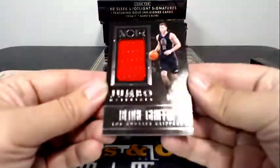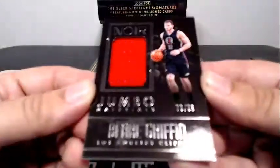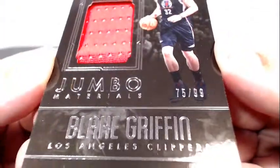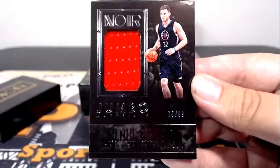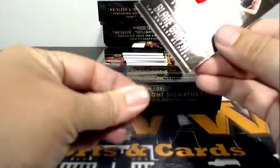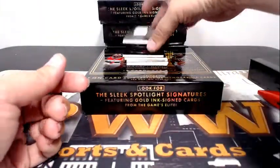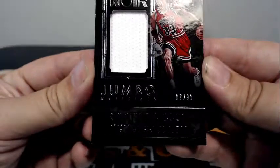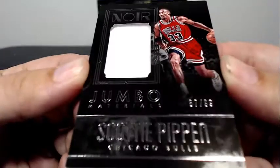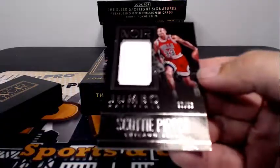Next up, we have a Jumbo Materials for Blake Griffin, 75 out of 99 — Blake Griffin with a single color patch, going out to the Clippers and Corey P. Corey's starting off strong. Next up, we have a Jumbo Materials for Scottie Pippen and the Bulls, 87 of 99. Some throwback action going on there. Chicago is Dustin M. — congratulations, Dustin.